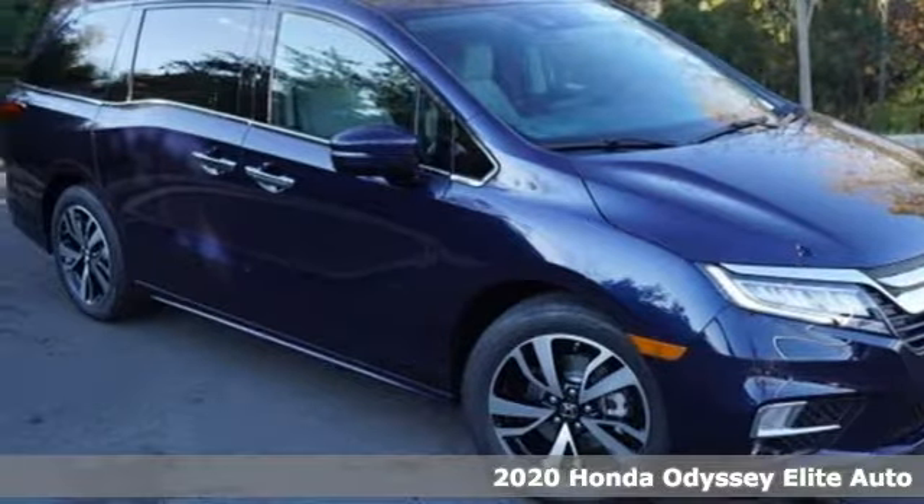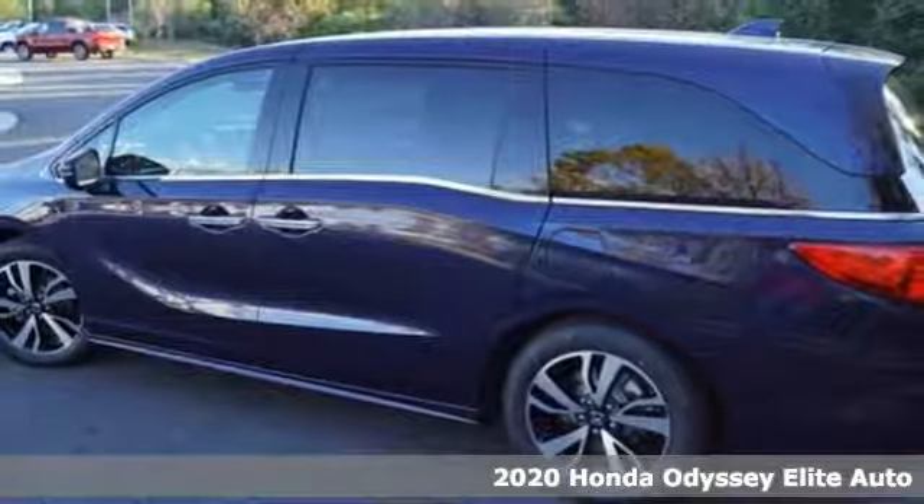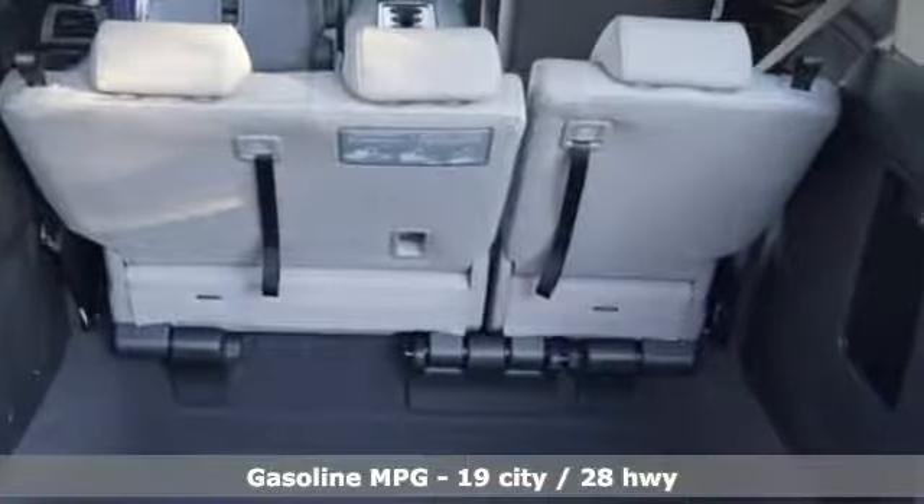Here's a new 2020 Honda Odyssey. With its utility, stylish comfort and desire for adventure, the Odyssey is everyone's happy place. And it comes with all the amenities you need.